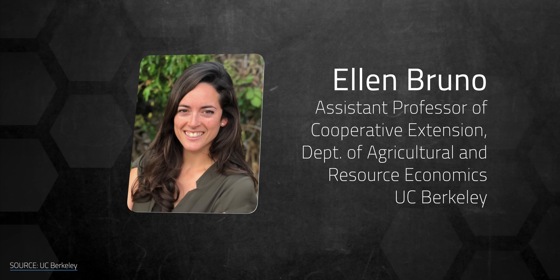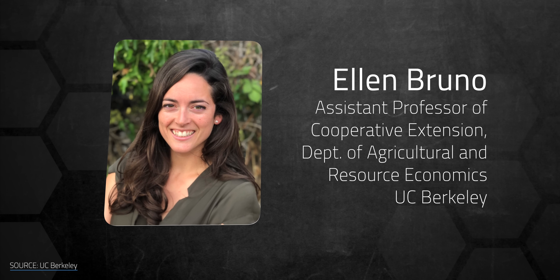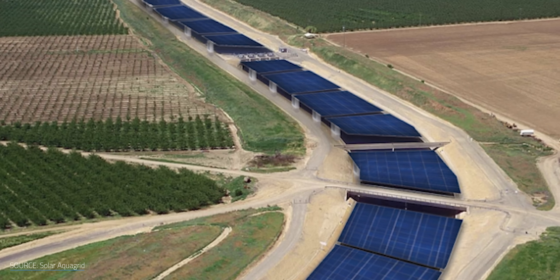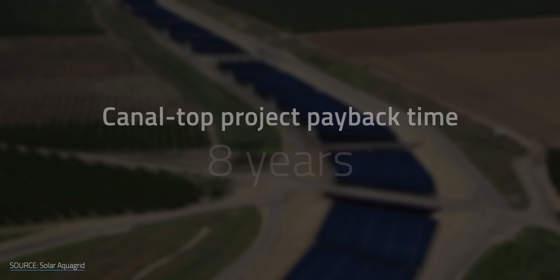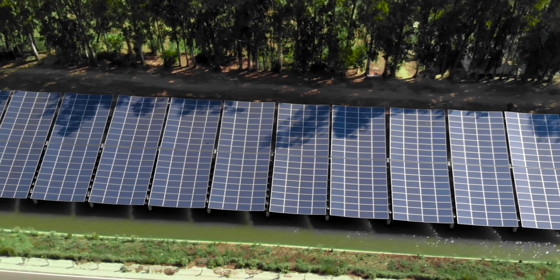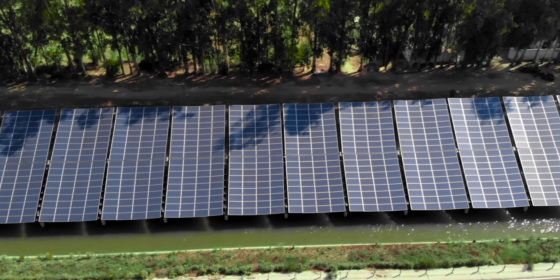Some experts aren't quite so convinced about canal-top solar. Ellen Bruno, an economist at the Department of Agriculture and Resource Economics at the University of California, believes the cost of building solar over California's canals would still add up to be larger than the potential savings from reduced water evaporation. Whether the cumulative impact of water conservation and clean energy production would do the trick is still to be determined. There is some hope: the Turlock District anticipates recouping installation costs within eight years of operation, and there are other ways to mitigate costs like tax breaks and cash rebates. To compete with large-scale terrestrial installations in the long run, canal-top solar needs to achieve a similar levelized cost of energy in order to be a feasible way forward.